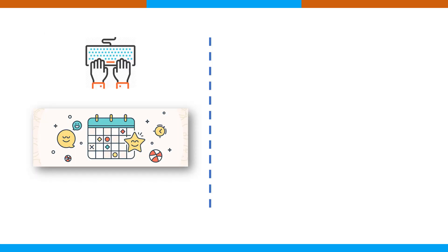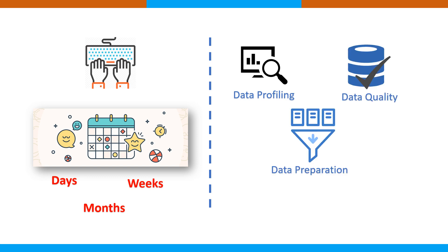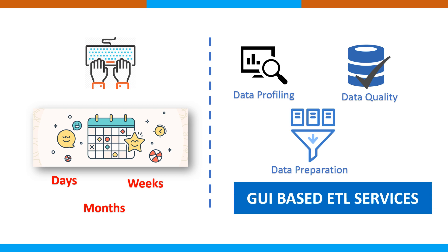With hand coding, development time can be quite high — days, weeks, or months. With ETL solutions, there are additional services like data profiling, data quality, and data preparation, all GUI-based, which literally make life easier and help get the work done in hours instead of long spans of time.